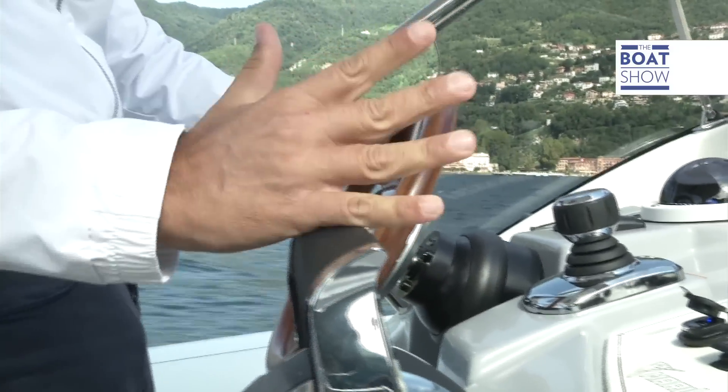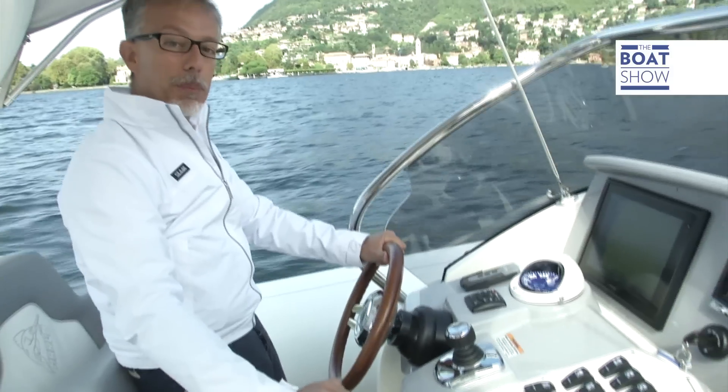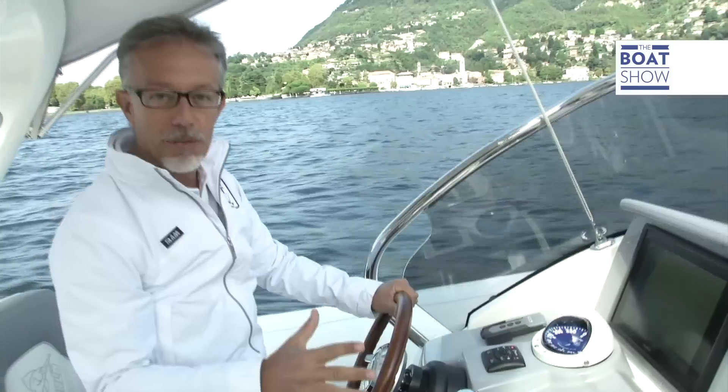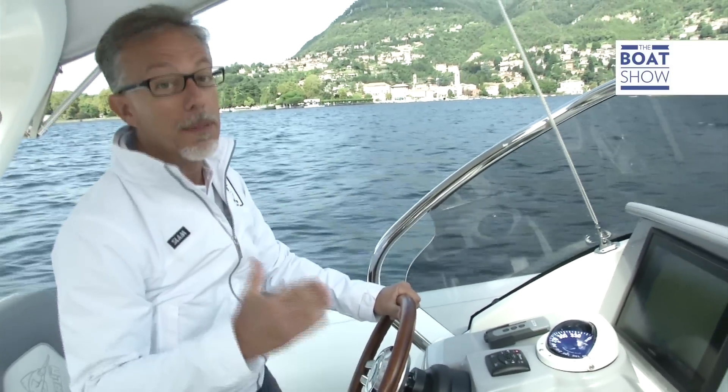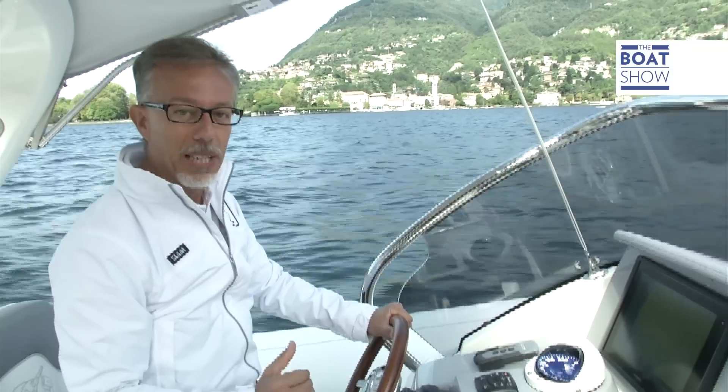The controls for all the electrics on board are here in the middle, and then on this extension there are the control levers, so your arm doesn't get tired. You can have a joystick put in if you want — you can easily do some almost impossible maneuvers. You can even slide the boat. Look how well it looks.